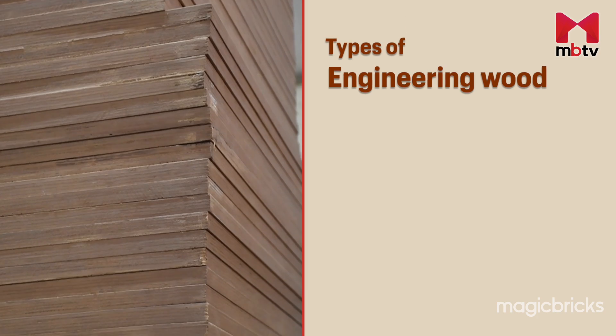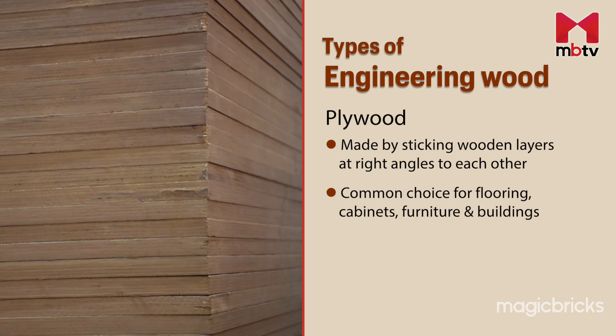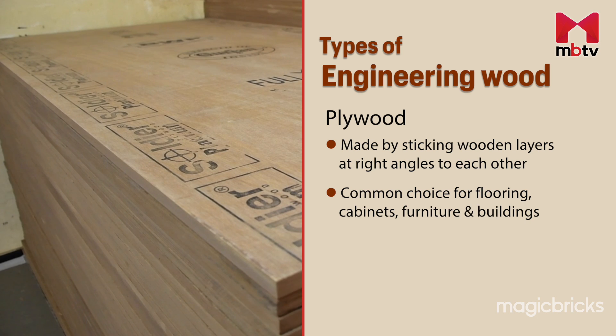Engineered wood comes in various types, each with its unique characteristics. The first is plywood, a widely recognized type of engineered wood. It is a popular choice for applications such as flooring, cabinets, furniture and building construction.